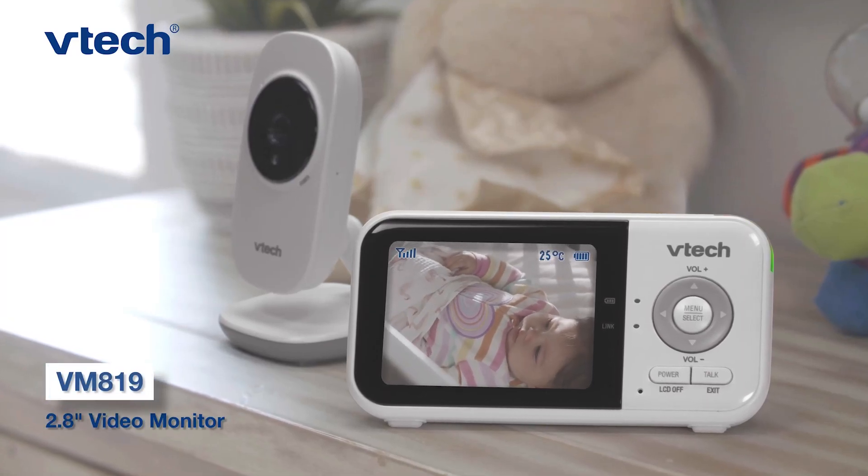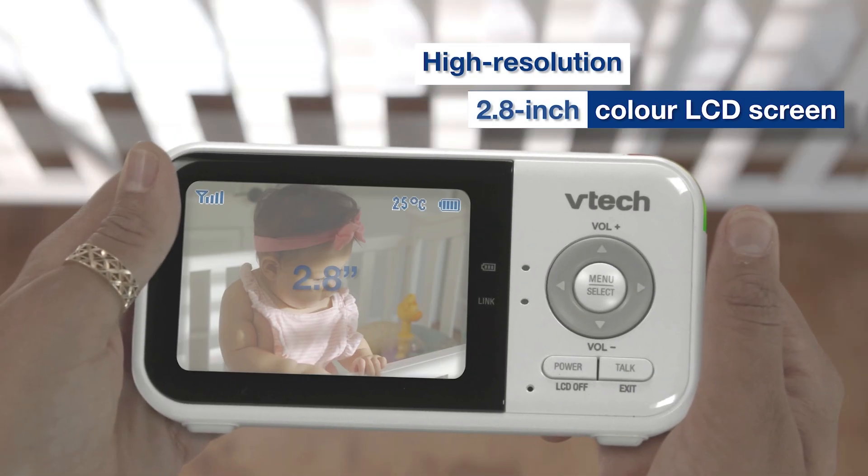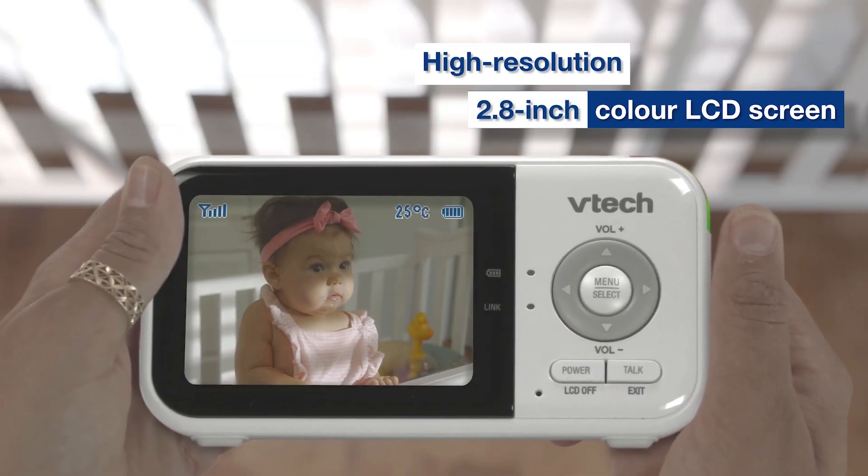Introducing VM819 from VTech, the most trusted baby monitor brand in America. Observe your little ones on the high-resolution, full-color, 2.8-inch display.